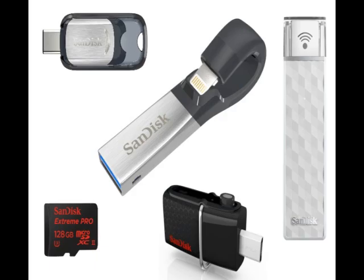The SanDisk Ultra Dual USB Drive 3.0 offers the standard USB 3.0 connector on one end and the micro-USB connector at the other, allowing for use with USB OTG-compliant devices. The 128 GB device costs Rs. 3,390 and is available only on Flipkart for now.